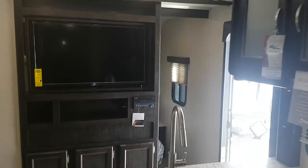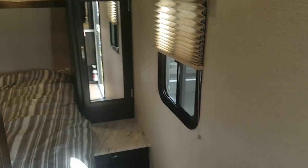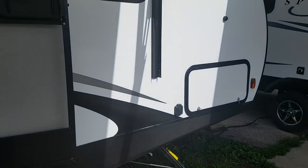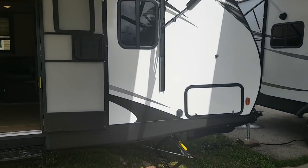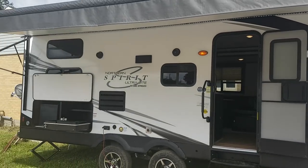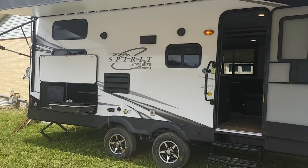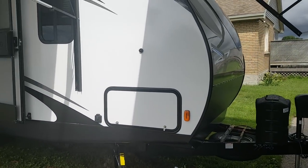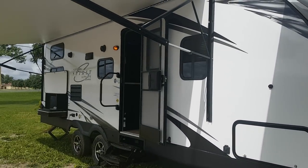So again, this is the 2019 Northern Spirit 2454BH. We have this model in stock at Campout RV in Stratford — come on in at any time, we'd love to show you through. You can check out all of our available inventory on our website at campoutrv.com, as well as our YouTube channel, Facebook page, and Instagram. Thanks again for watching and have a great day.